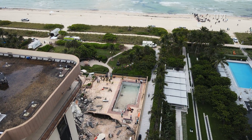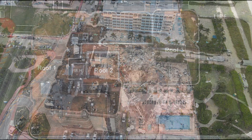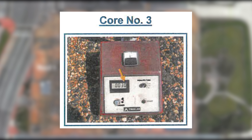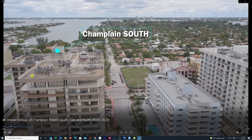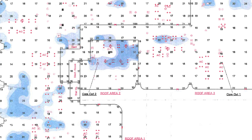Continuing our series on the Champlain Towers condo collapse in the Miami town of Surfside, in today's video we're going to show you the roof and the damage that was going on there, what they were doing to fix it, and what issues they found.